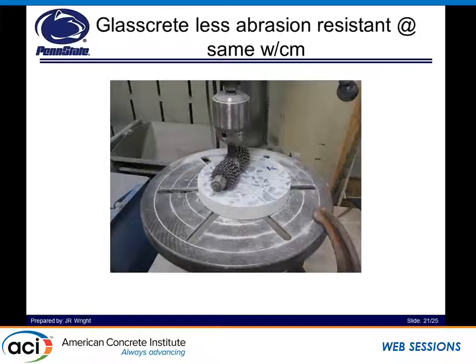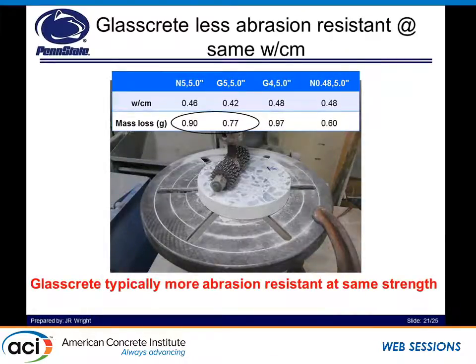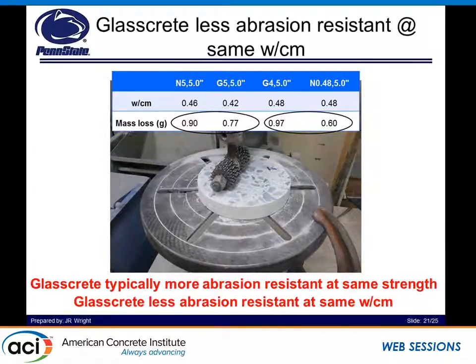Abrasion resistance is very important if we want to implement glass concrete in, say, a warehouse or on pavements. We saw that for the same design strength, glass concrete has a lower abrasion resistance — which would be expected because it has a lower water-to-cement ratio and therefore a stronger binder, able to resist wear and tear with greater ease. However, at the same water-to-cement ratio, natural sand concrete is more abrasion resistant. This could be attributed to the fact that natural sand aggregate has a greater hardness than glass aggregate, and also that the aggregate-paste bond is weaker for glass aggregate than for natural sand aggregate.